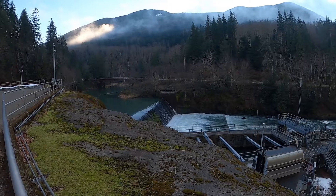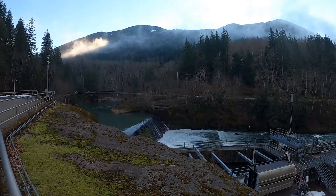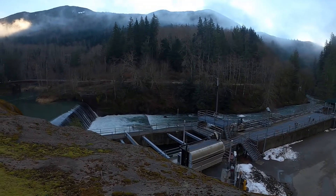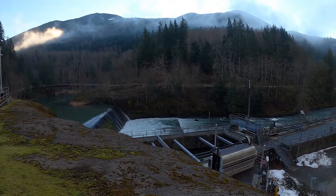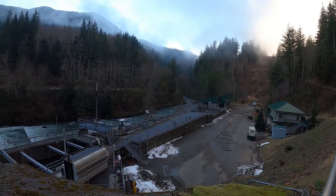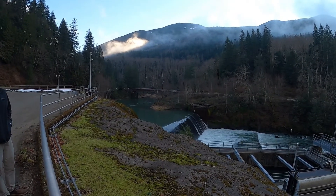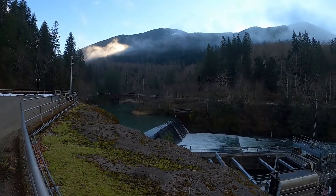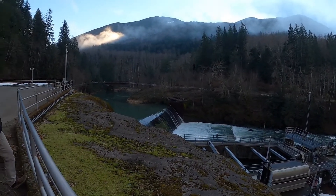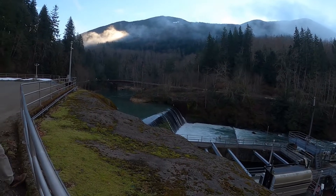Right here is Tacoma's diversion dam, built in 1912. It stops all upstream migration of salmon and steelhead at this point, which is why the facility is here to trap them so they can be hauled upstream. The diversion dam is necessary to divert water into a pipe to take it to the filtration plant down river, where it's cleaned and used for public drinking water for most of the south Puget Sound area.